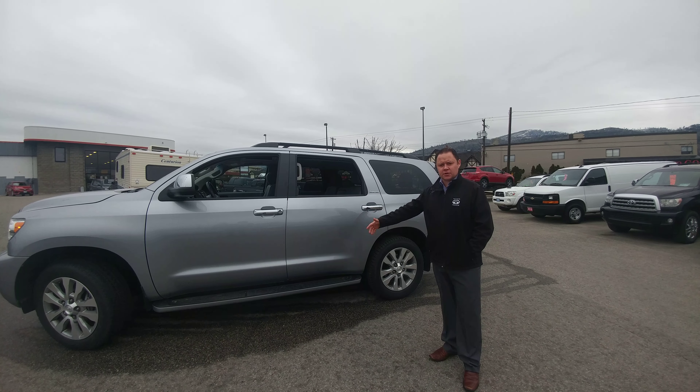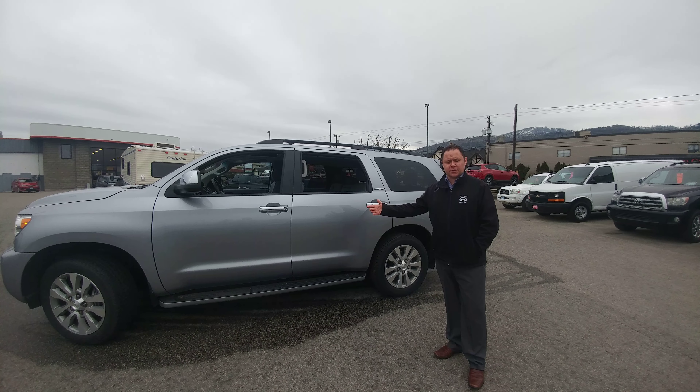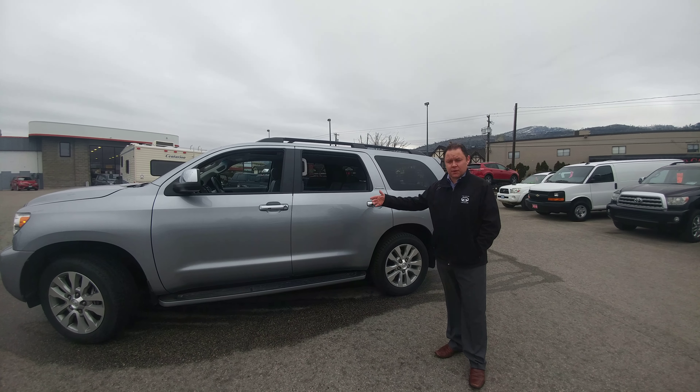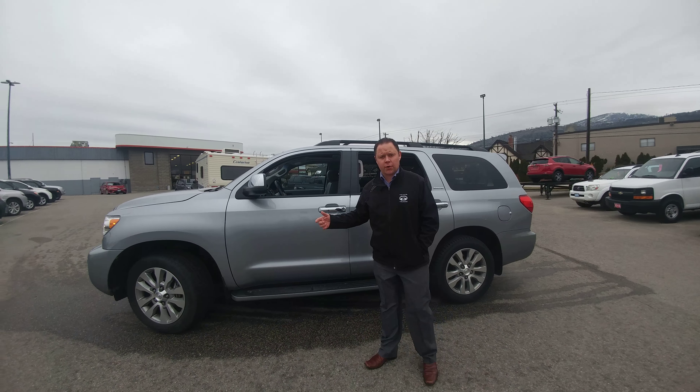I'd just like to bring a quick video on this 2013 Toyota Sequoia Limited Edition. This is a one owner vehicle that I actually sold to the customer originally from Penticton Toyota. It has been serviced here throughout its life. I want to do a quick walk around and show you what we've got.